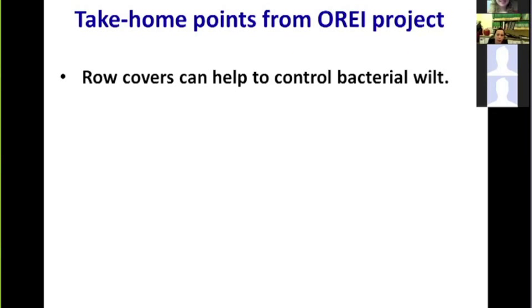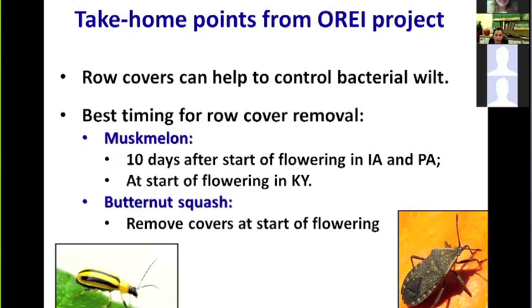Take-home points from the OREI project: row covers can effectively control bacterial wilt without the need for multiple insecticide applications. However, the timing of removal depends on geographic region and crop. For muskmelon, the best strategy in Iowa and Pennsylvania was removing covers 10 days after flowering; in Kentucky, removal at the start of female flowering was best. For butternut squash, removal at the start of flowering gave the best results consistently across all three states.